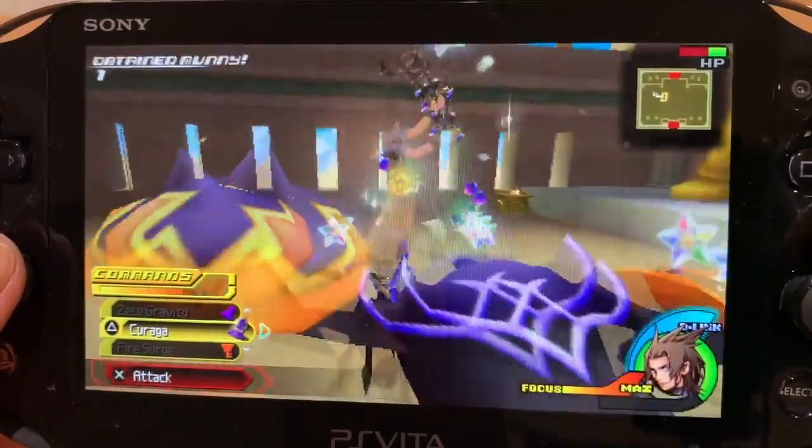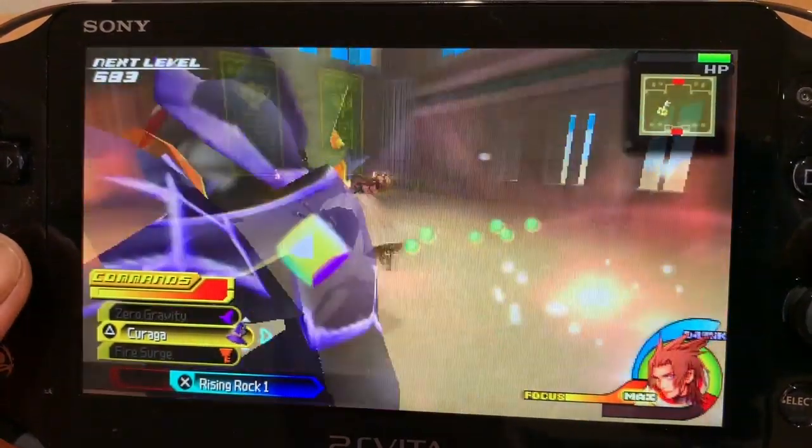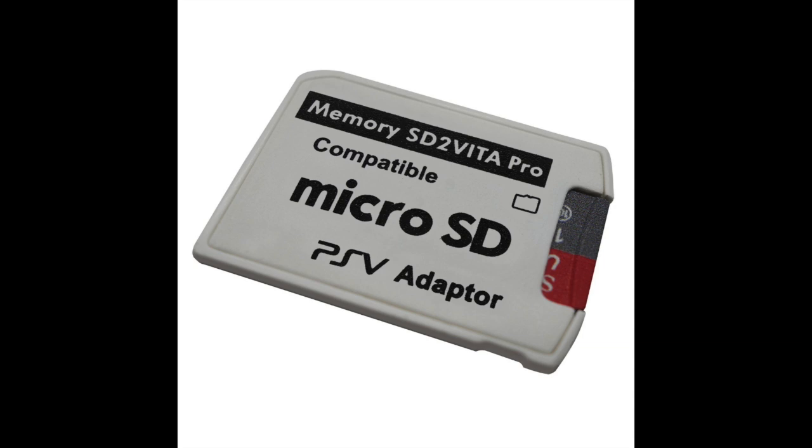One of the biggest complaints of the Vita is the proprietary memory card. By hacking a Vita you can use SD cards. It's a huge deal to expand storage by 100 gigs, and I recommend that as one of the first things you do when you hack your Vita. Funnily enough I'm not using anywhere near that, but it's still nice to have the extra space.